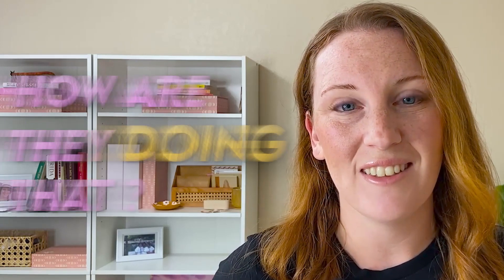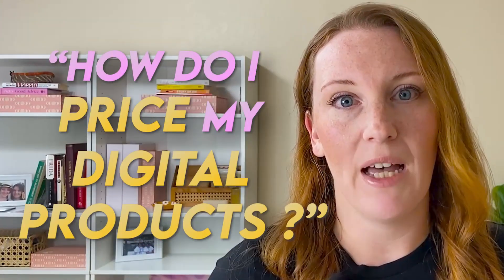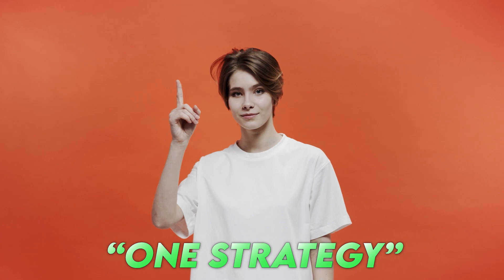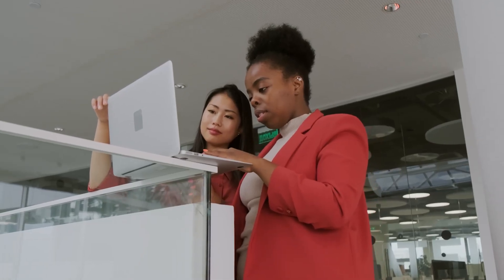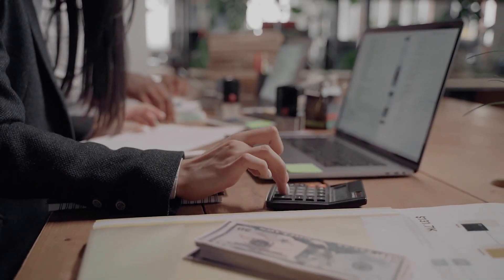I've made over 13,000 sales on Etsy since 2020 in both physical and digital products, and one question people always ask is: how do I price my digital products? There's no one-size-fits-all answer for any product, so I'm going to share one particular strategy that will help you learn what you should be charging — and that strategy is to spy on your competition.